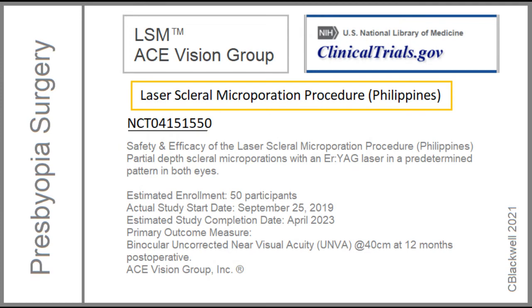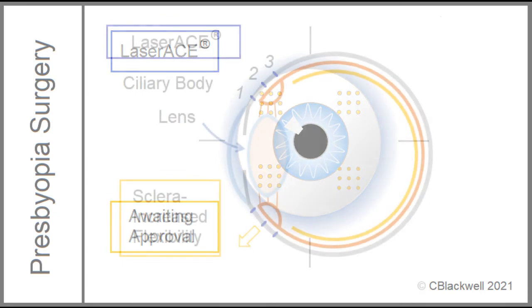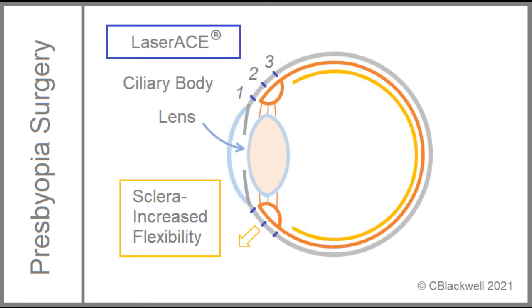There is an additional trial currently underway in the Philippines with no results yet posted. This procedure has not yet received FDA approval. One additional note: this procedure is supposed to work by increasing the flexibility of the sclera. It does not address hardening of the lens. Its proposed use is in the early stage of presbyopia and before lens opacity becomes significant. Once cataract has developed, then cataract surgery is the answer.